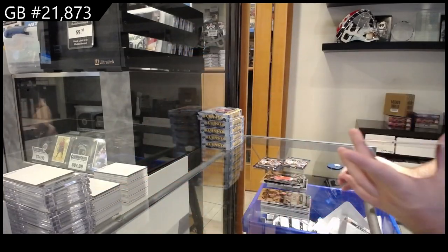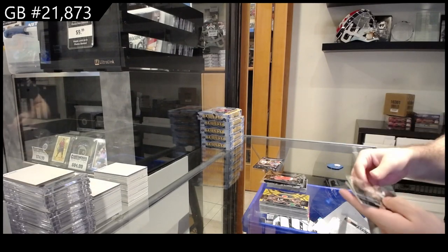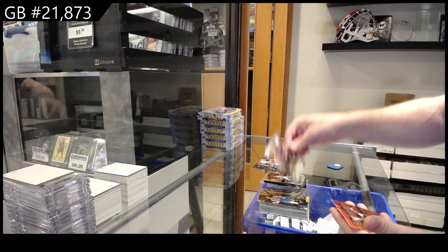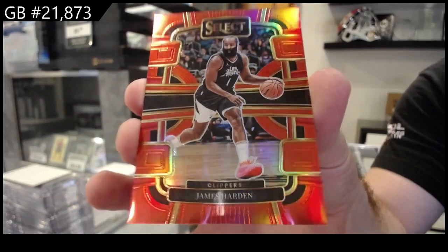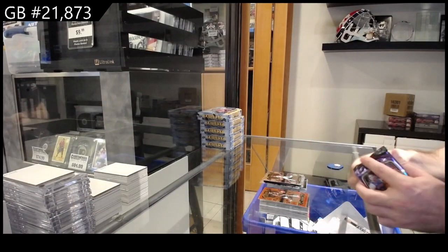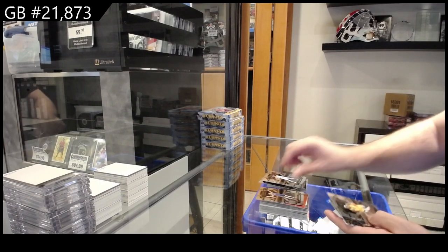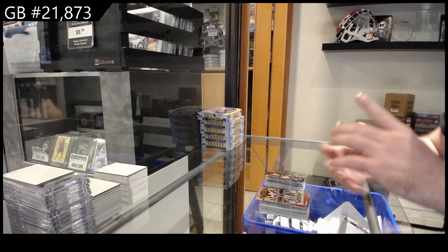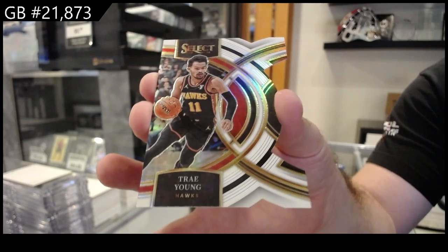That thing definitely stands out. Does anyone know if that's a rare one to hit? That does look amazing. We got a rookie of Miller for the Hornets, rookie of Message for the Thunder, Sasser Select Future for Detroit, and a Harden for the Clippers numbered to 199. And we've got a die cut numbered to 149 of Trey Young for the Hawks — die cut, there she goes.